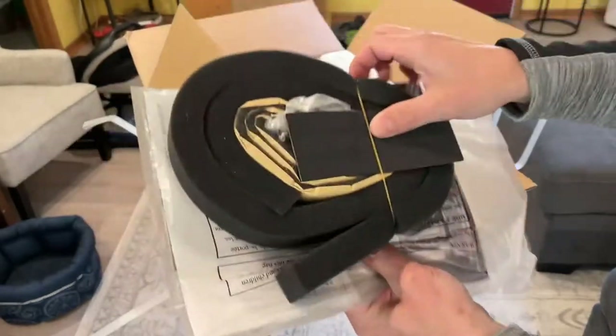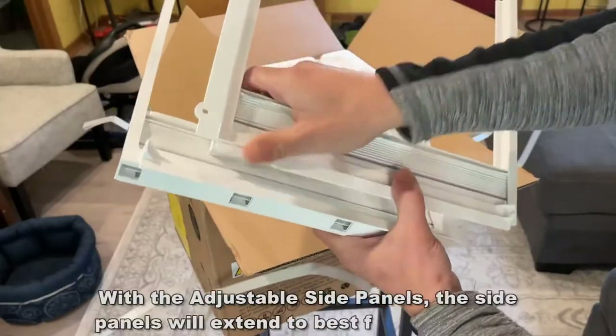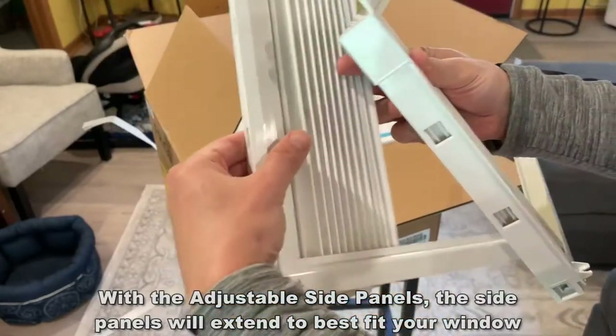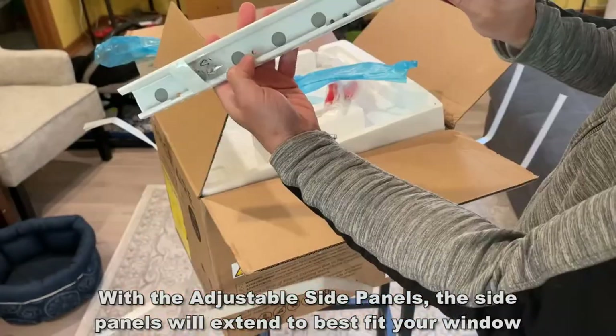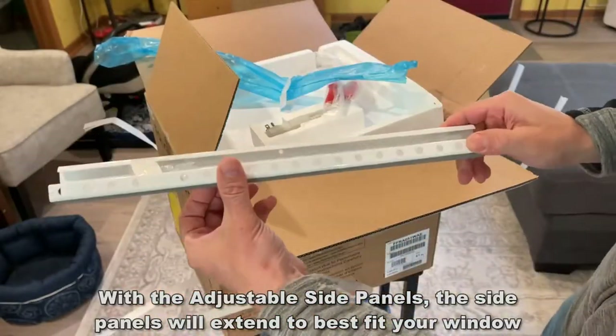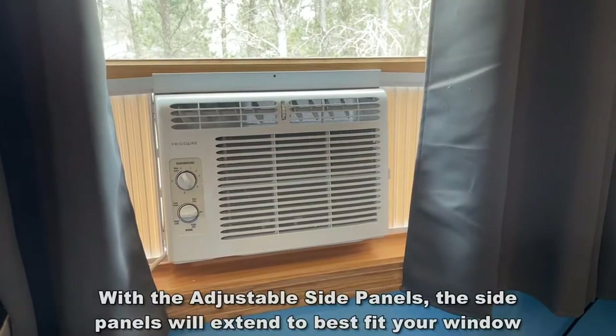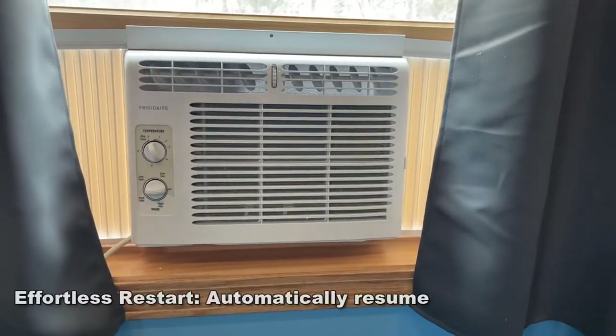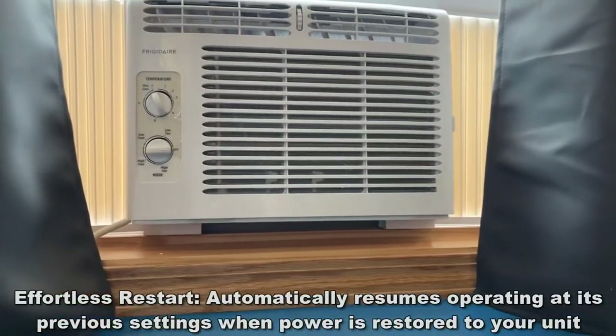Frigidaire has been in business for a long time and they make great products. My refrigerator is Frigidaire, my dishwasher is Frigidaire, and my window AC units are all Frigidaire. They're called Frigidaire for a reason — if you're looking for a great air conditioning unit that's going to keep it frigid, go ahead and pick one up. The 15,000 BTU is perfect for a multi-purpose room or a big room.